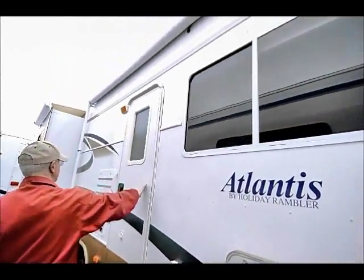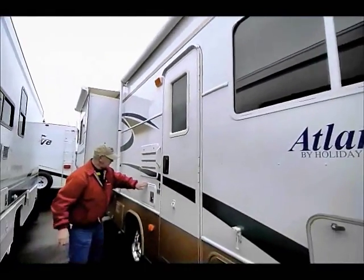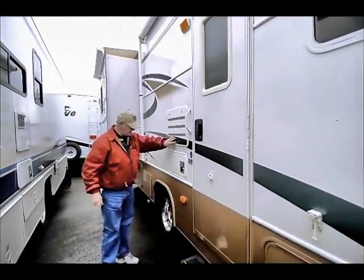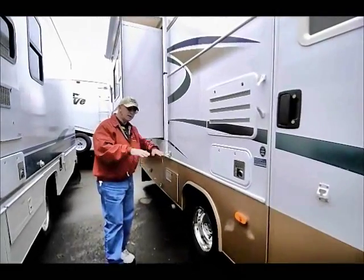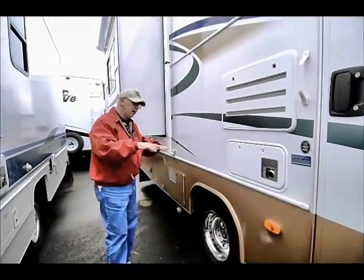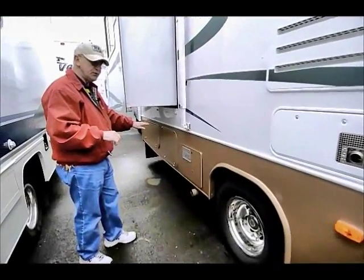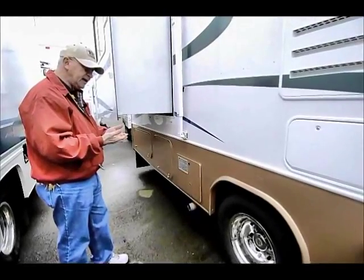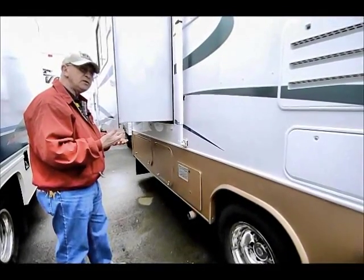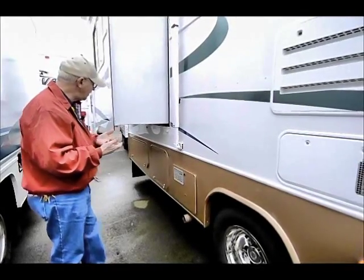Nice awning covering the entrance door. Now this is what they refer to as a basement coach — it sits a little higher on the inside, but it also allows for full pass-through storage. The holding tanks are up and insulated inside a cavity, so if we want to use this in cold weather, as long as we've got the furnace on, we don't have any problems.